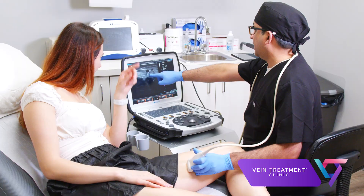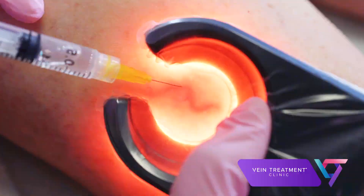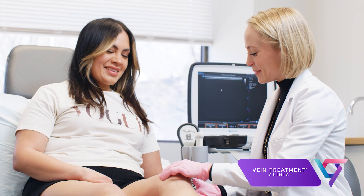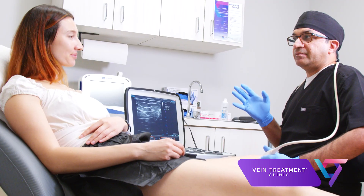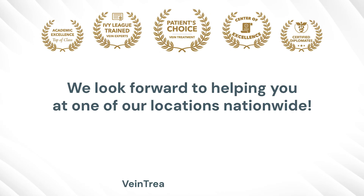Diagnosing venous insufficiency and deciding the best treatment option for any individual patient should only be done by an experienced vein doctor. We strongly emphasize delivering compassionate care that is tailored to the individual patient. To learn more and to find out what vein treatment is best for you, visit us in person at the Vein Treatment Clinic. We look forward to helping you.